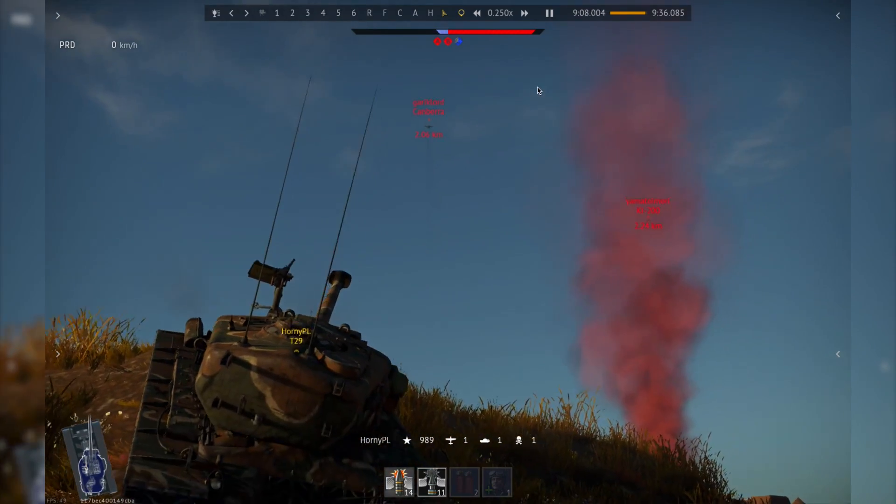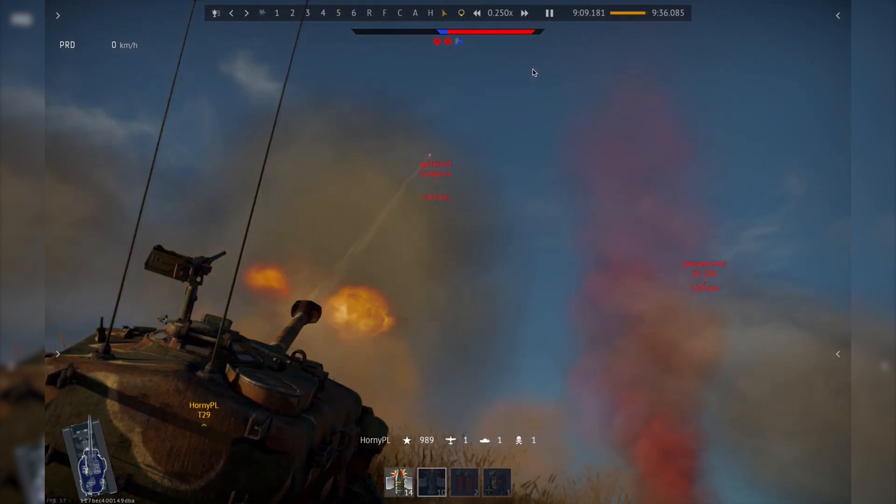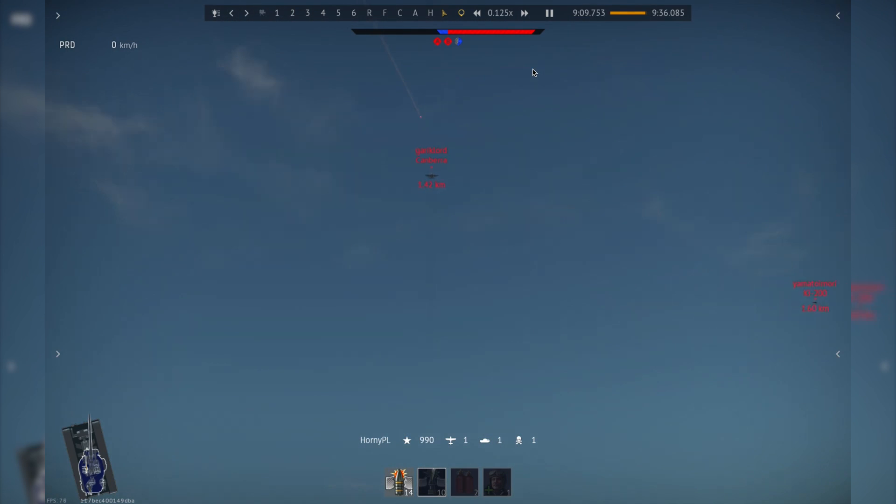Heavy tanks are a prime target for bombers — they are large and usually quite slow. But heavy tankers beg to differ. Tomasz Hornig developed a technique allowing him to counter the bothersome bombers.